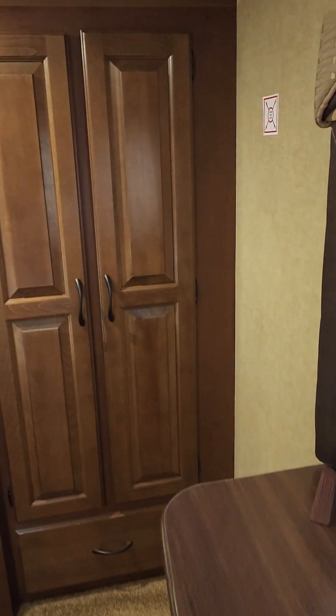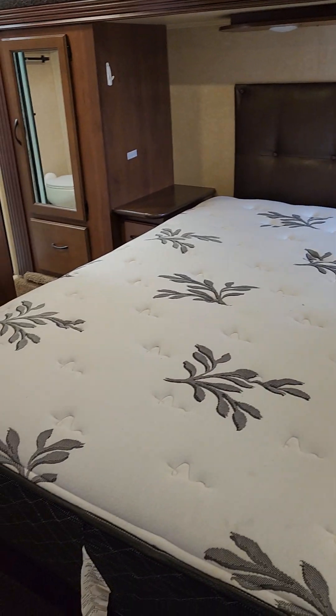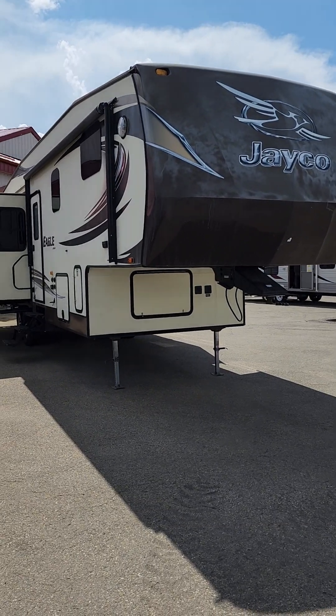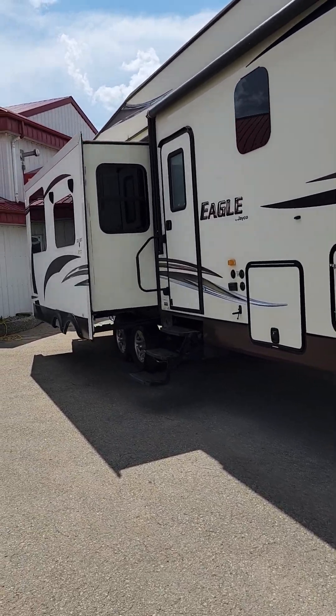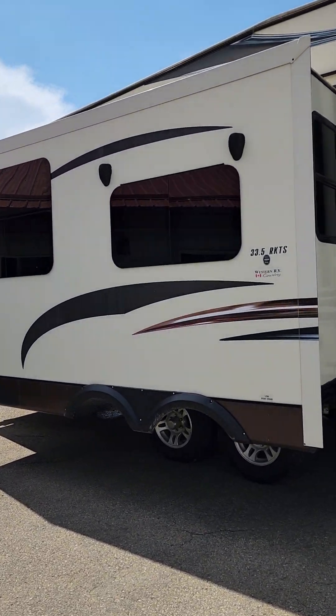Now we'll come into the master bedroom. There's a dresser, a nice closet for your linens and everything else, and even more closet space in here. You have the side slide with a queen size bed. This is one amazing unit — come on down and check it out. Give us a shout, make an appointment, and we can get you driving this home before the big May long weekend.